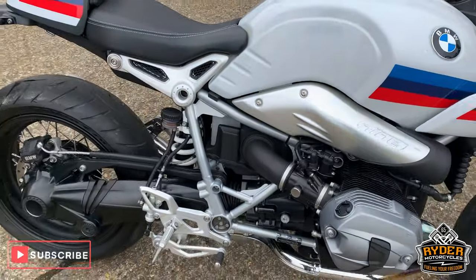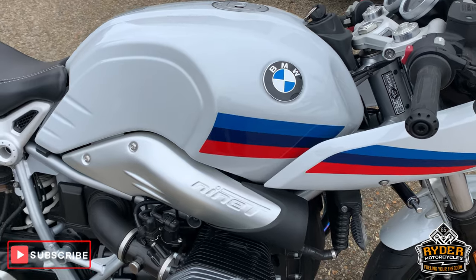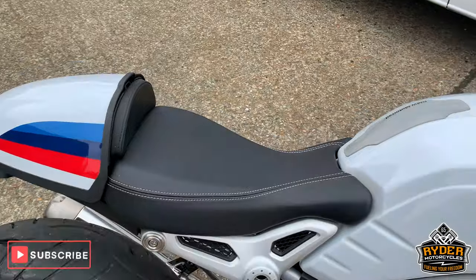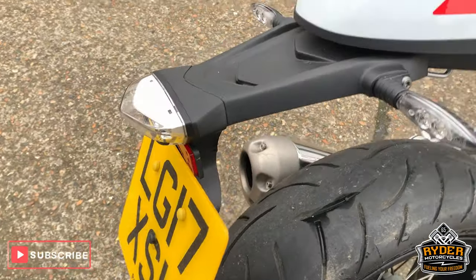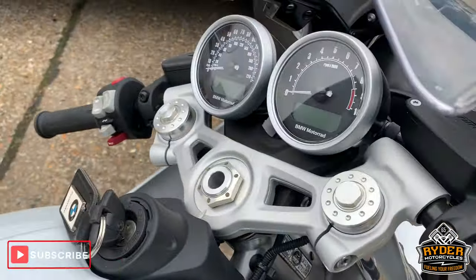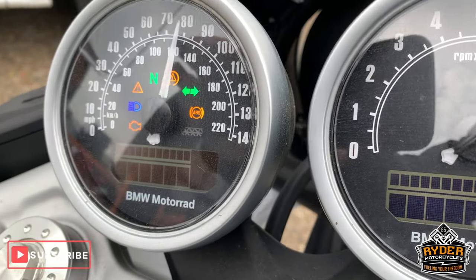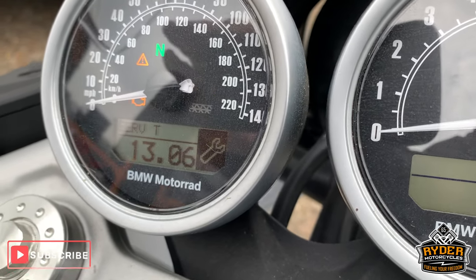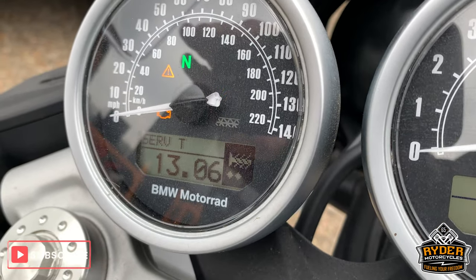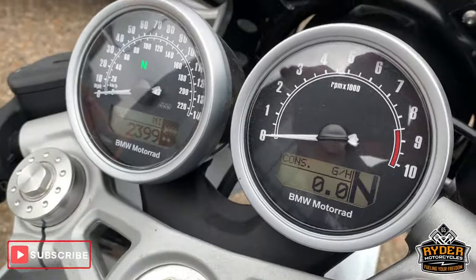Right, today just literally coming in is this rather nice BMW R9T. This is a 17 plate, this is the Racer Edition, so this is a rather nice spec. So if you just missed it I will show you once it goes through all its motion — it's 2,399 miles.